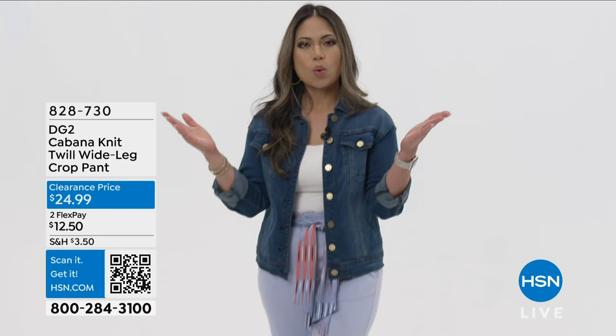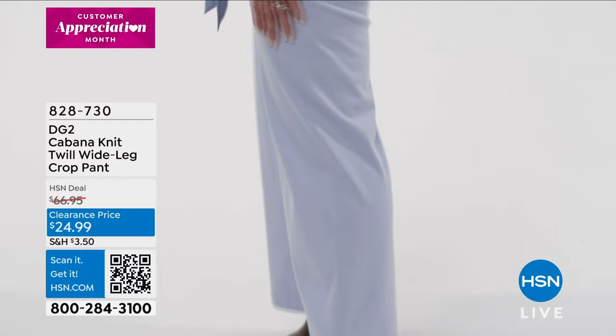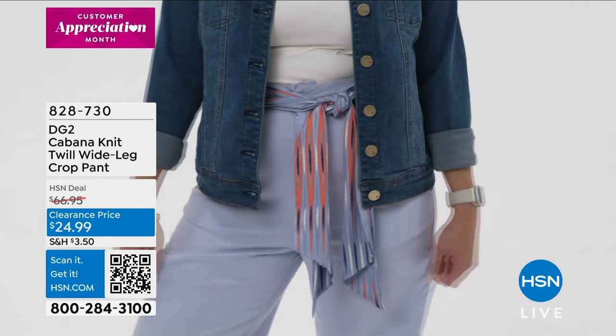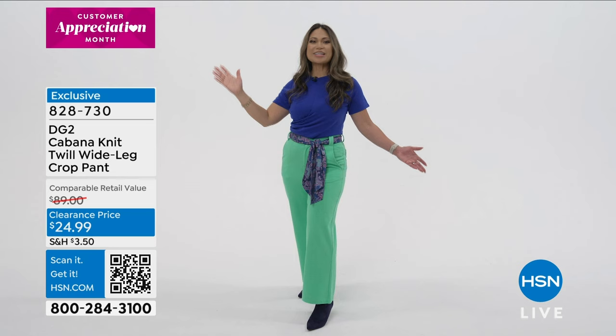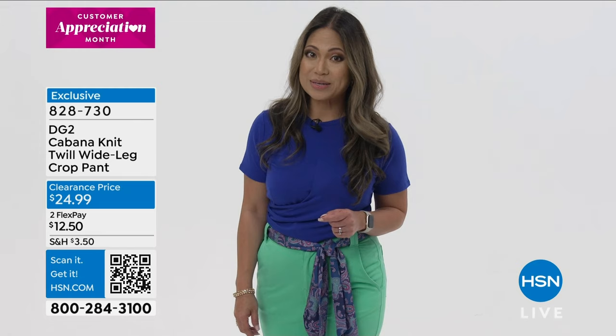The DG2 cabana twill wide-leg crop pants offer a modern boardwalk silhouette with the appearance and weight of twill but the feel of a soft cotton knit stretch. Casual enough for every day but easily dressed up for night. Available in black, chambray, coral, navy, spearmint, or stone — each comes with a coordinating belt. Shop via item number at hsn.com or the HSN app, or scan the QR code.